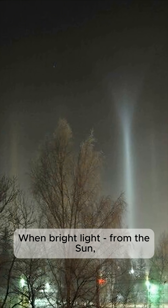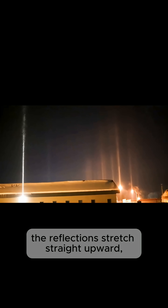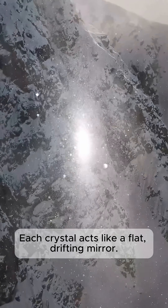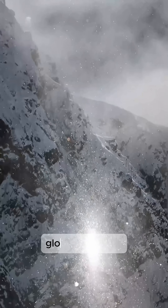When bright light from the sun, the moon, or even street lamps hits those crystals, the reflections stretch straight upward, forming towering vertical beams across the sky. Each crystal acts like a flat, drifting mirror. As they align horizontally in calm, freezing air, their reflections stack together into a single glowing column.